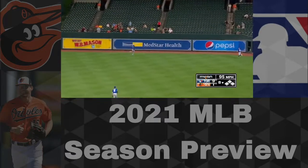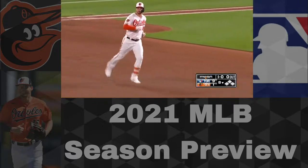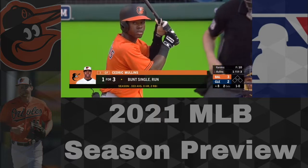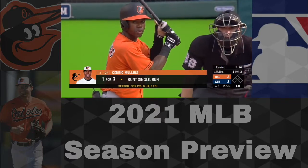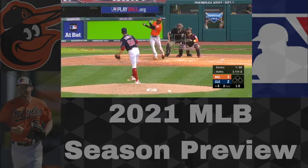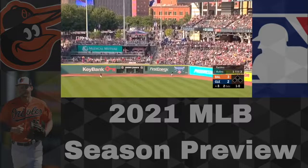The stud of the team is Trey Mancini. He did not play in 2020 for personal health reasons, but in 2019 — the last full season — he dominated: .291 average, 35 homers, 97 RBIs, and an .899 OPS. It was an All-Star season and he's definitely the big part of their lineup.